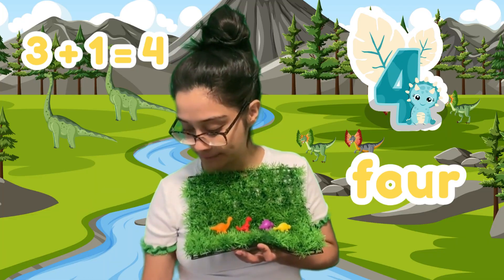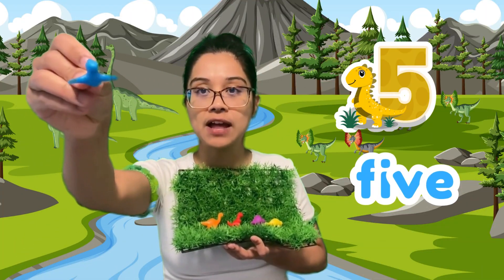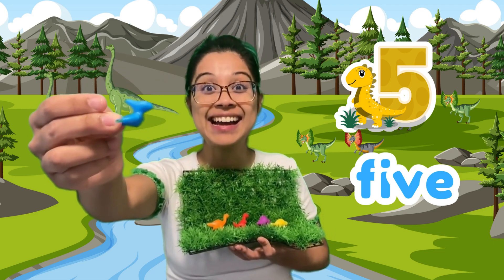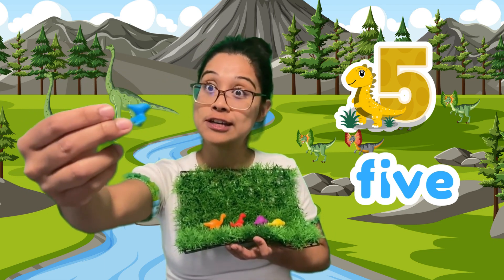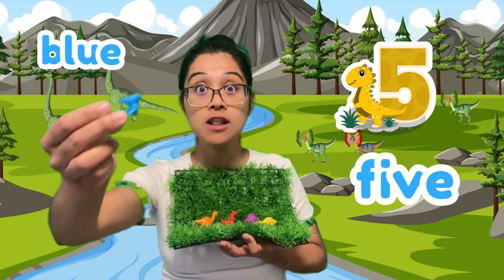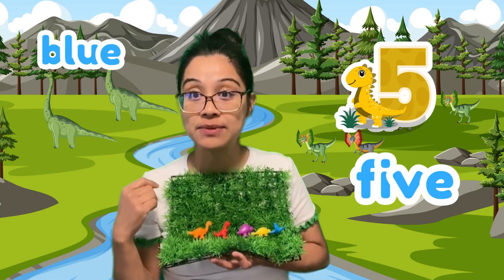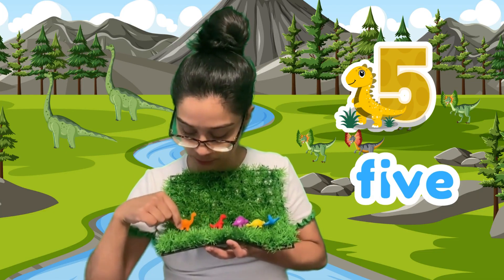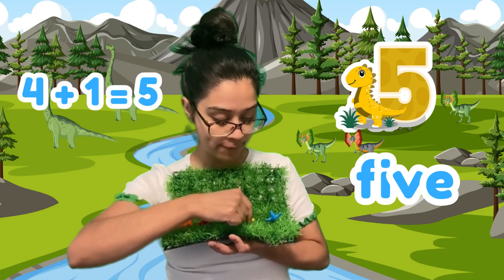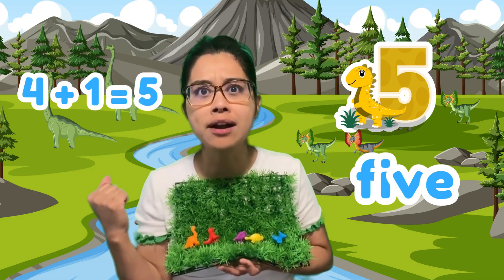Is there another dinosaur? This one's flying up in the sky — look at that! It's a pterodactyl. And it's in blue. Blue pterodactyl flying down to play with our friends. How many do we have? We had four dinosaurs — one, two, three, four — and now five. We have five little friends on our playground.